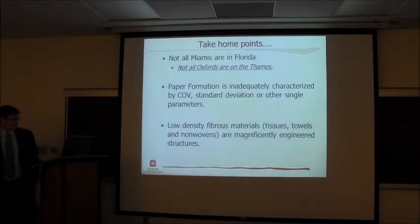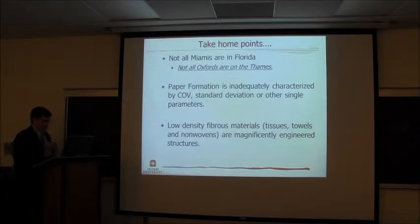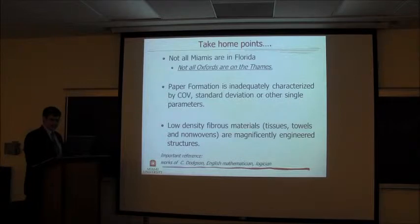Low-density fibrous materials — that's tissue and towels. I include nonwovens because there's a gray area between the two, and whatever you do in one area very easily flows over to the other. What we're talking about is low-density materials that, let's say, are not bonded. How can you get strength when it's not bonded? That's one of the conflicts — you need very strong material that isn't bonded. They are magnificently engineered structures, but there are things that can be done to improve them as we learn more about these structures and sub-structures.